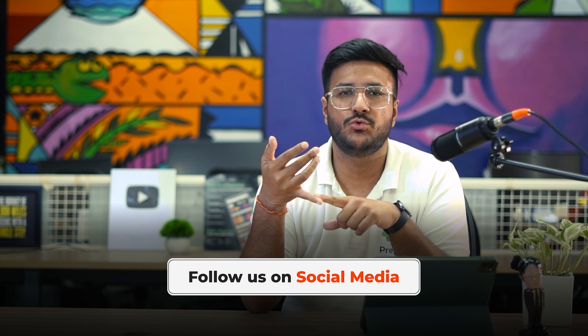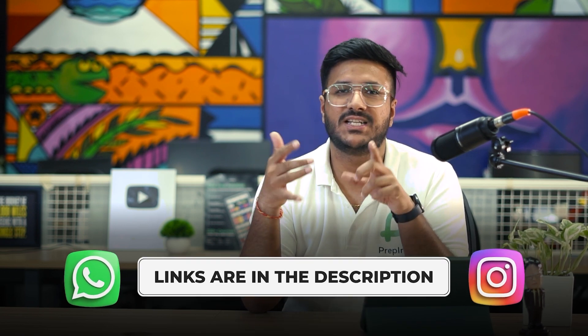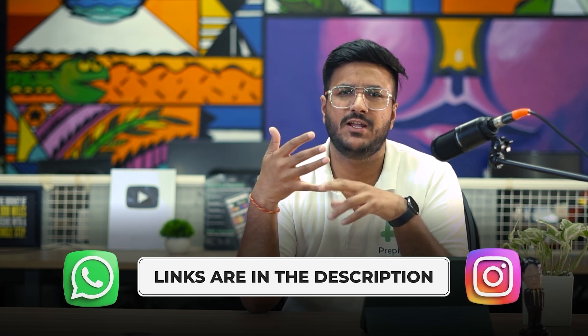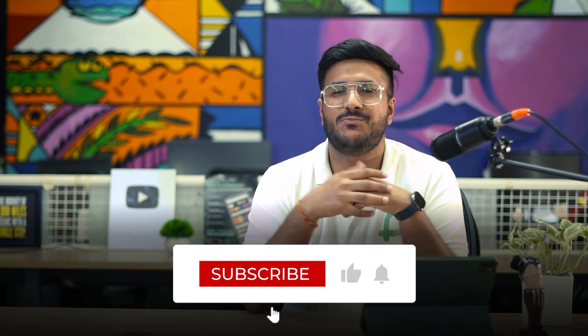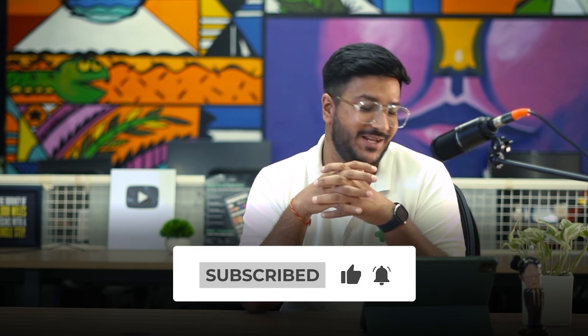At the very end, make sure you follow us on WhatsApp and Instagram — links are in the description — to get updates on 300+ companies that hire off-campus. Subscribe to our YouTube channel for new amazing videos, and if your friend or someone you know is preparing for placements, share this video. Follow me on Instagram — I currently have 130K followers and would love to reach 200K.